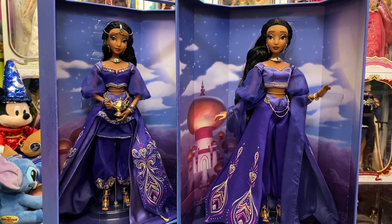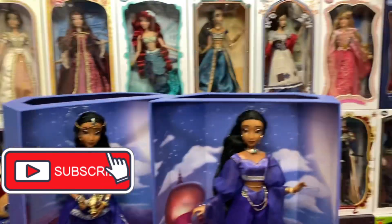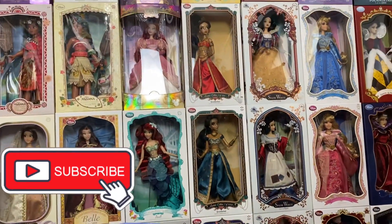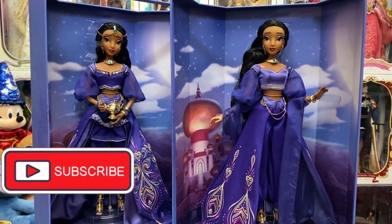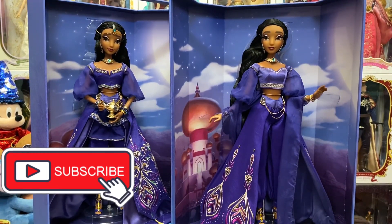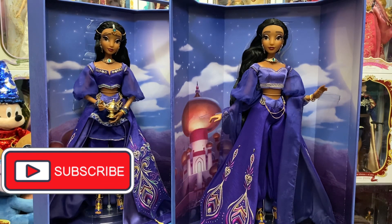Let me know your thoughts in the comments down below. What do you think of them? Did you grab the D23? Did you grab the Shop Disney? Did you say no thanks on both? It might actually be kind of fun to take this Jasmine and compare her to other Jasmines — we'll see. Anyhow, that is going to do it. I hope you guys enjoyed. If you have any questions, leave those in the comment section. Hope everyone's having an extra magical day, and we will see you real soon.